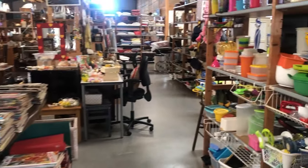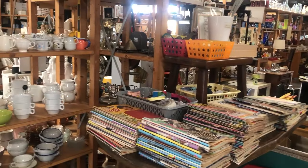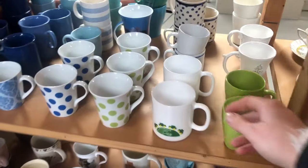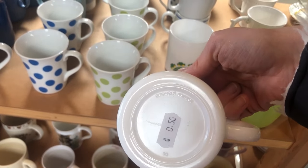This store is not huge but it is always filled with lots of different things. I usually find really good home decor here and once in a while I'll score a vintage gem when it comes to clothing, but it's definitely mainly a home decor store for me.